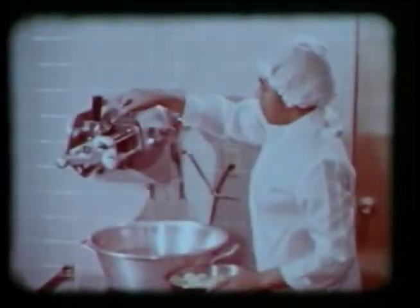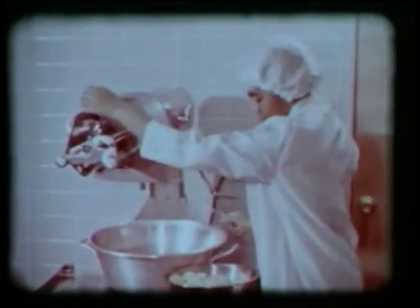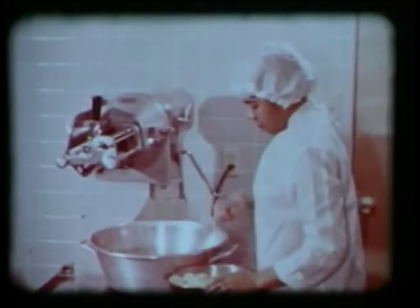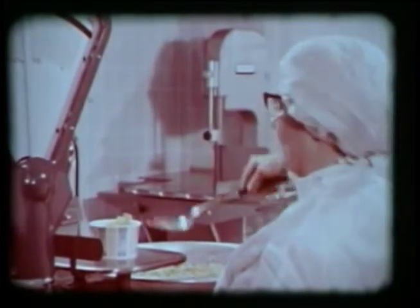The fruit is diced carefully so as to retain texture. Plump Michigan peaches and pears from the heart of America's fruit belt are mixed with pineapples and cherries. The fruits are then blended — a flavor blend, a color blend. Next, the fruit salad is weighed to exact portion size, then molded into bars for convenient packaging.